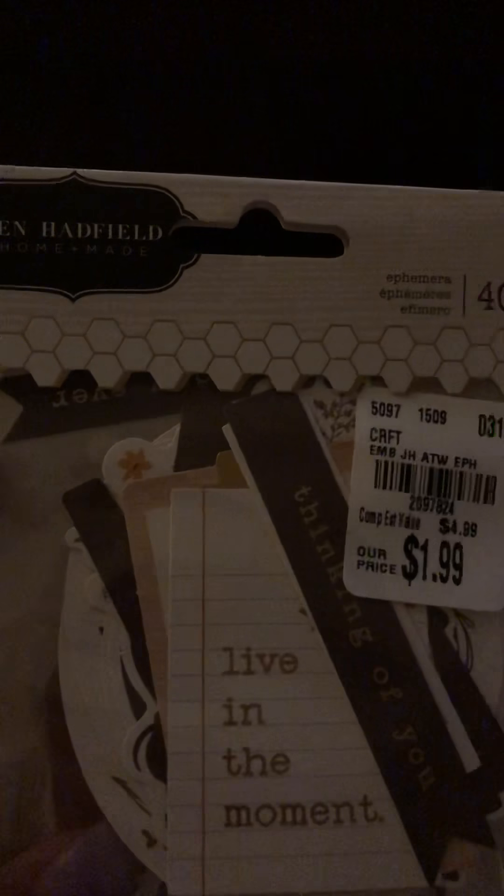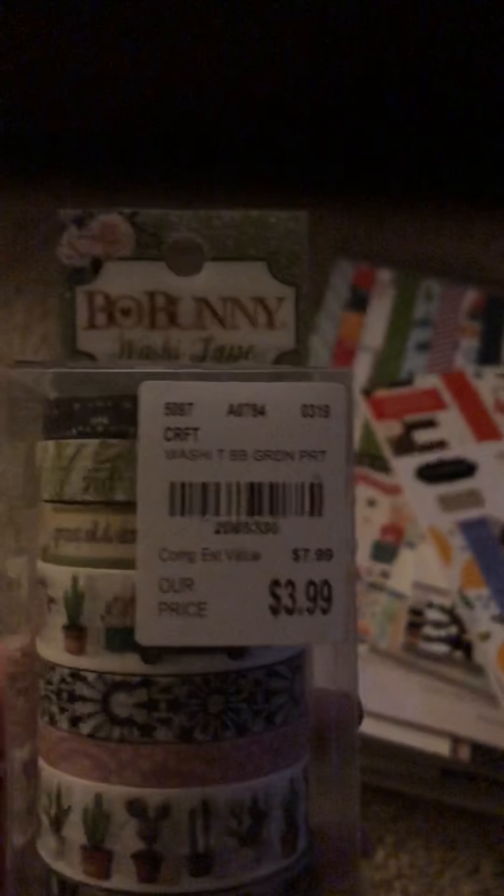I found this Jennifer Hadfield 'Along the Way' ephemera pack — here's what's in it. Then I got this washi tape from Bo Bunny. I absolutely love these mason jars. I'll show you in the paper section coming up. I was kind of bummed they didn't have the die cuts for this collection.